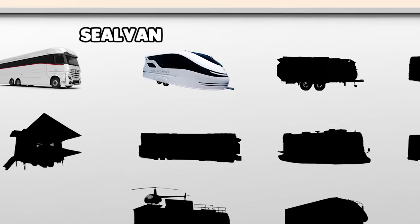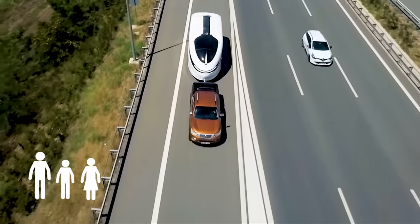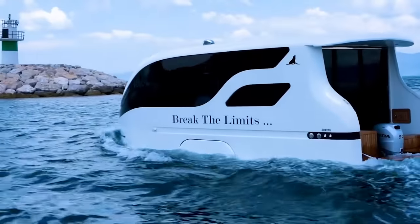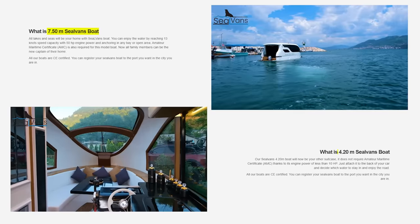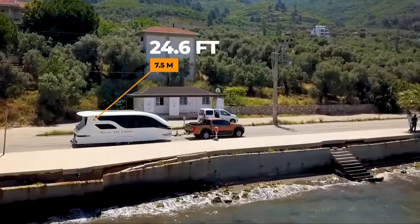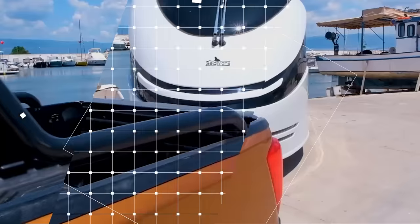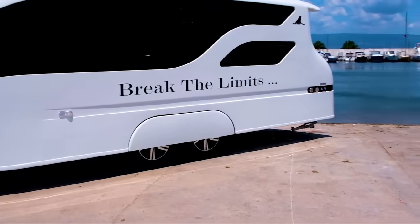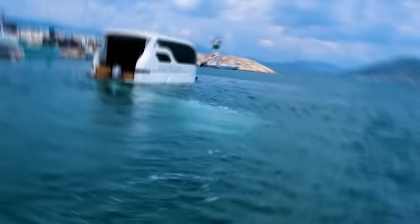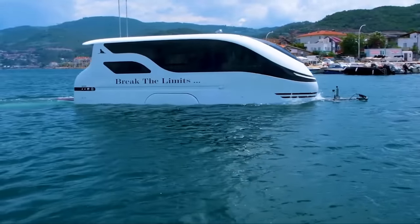Number 9: The Seelvan Amphibious RV. Imagine a family vacation without compromise. With the Seelvan, you get the best of both worlds — a travel trailer and a boat. This Turkey-based startup has created two prototype models, and today we're focusing on the Seelvan 7.5 meters. This 24.6-foot RV is designed for the family, offering sleeping arrangements for up to four people. It's not just an RV, it's a yacht on wheels. With yacht-like finishes and dual functionality, this RV promises outstanding performance on both land and water.